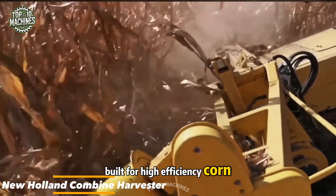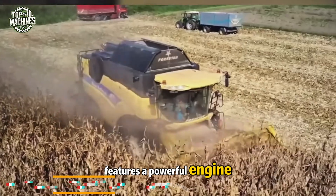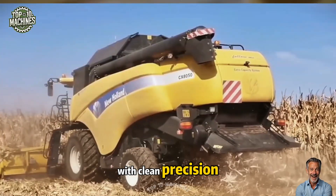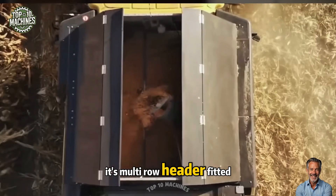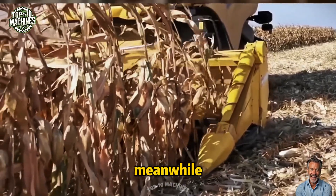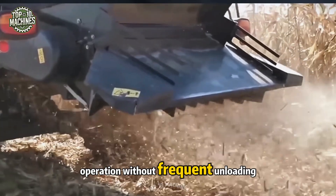Built for high-efficiency corn harvesting, the New Holland green corn harvester features a powerful engine and a specialized cutting system that slices through green corn with clean precision. Its multi-row header, fitted with sharp knives, ensures even and accurate cutting. Meanwhile, a high-capacity grain tank allows for extended operation without frequent unloading.